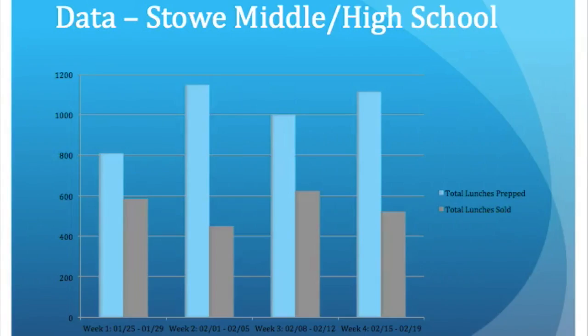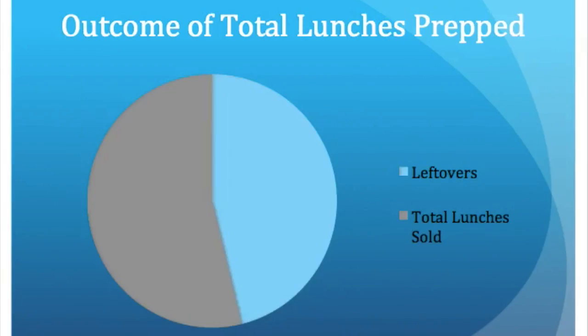After collecting data from the production records and school meal counts for February, I was able to compare the number of meals prepared to the number of meals sold. The bars on the left show the total number of meals prepped that week and the bars on the right show the total number of reimbursable meals sold. About 54% of the meals that were prepped were sold and 46% of the meals prepped were leftovers.